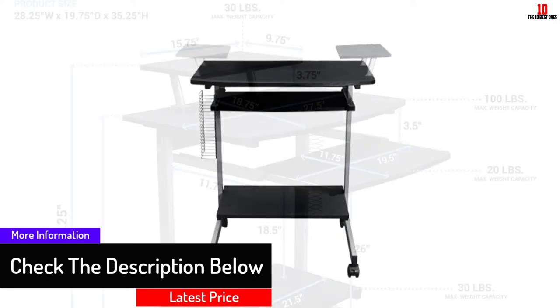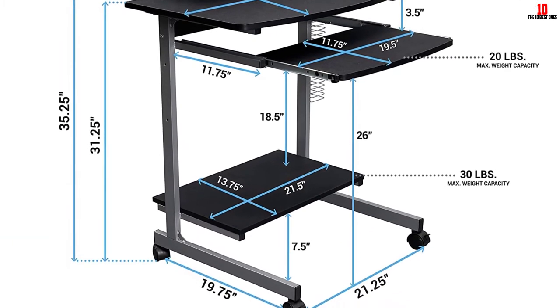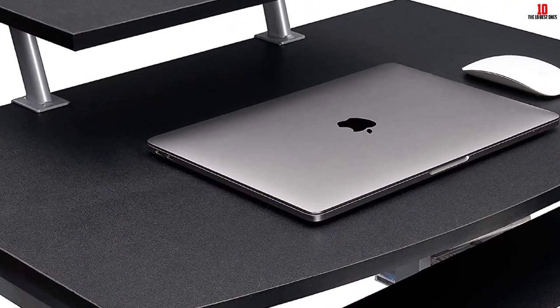The wheels are durable and can be locked to ensure stability. It features a CD rack found on the side, comes with a 5-year warranty, and has a space-saving design that can be rolled to any place you require.